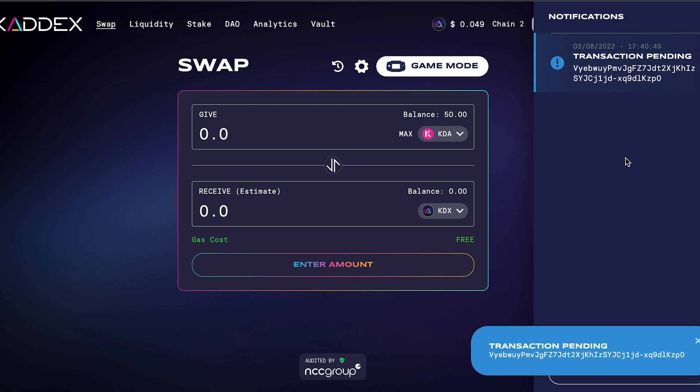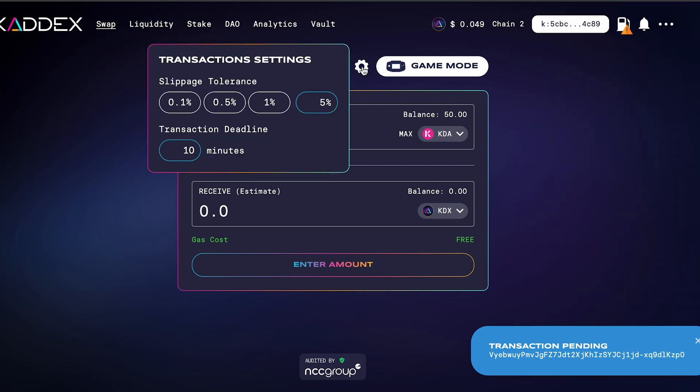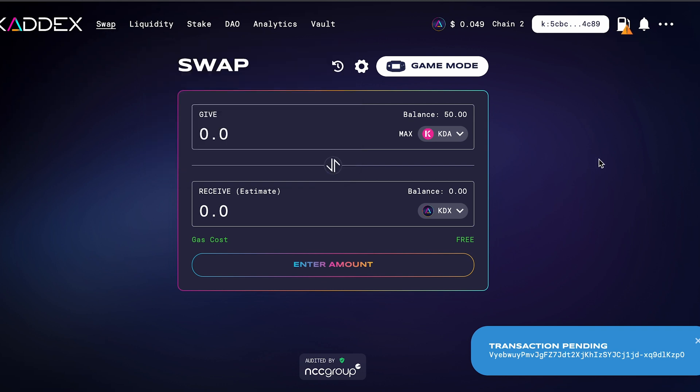If you have funds on another chain and need to get them to chain two, check out the video I just put out on the Zelcore wallet — that'll show you how to swap those funds over. I personally had my funds on a different chain. You can also adjust the slippage settings, but I recommend just leaving it. If you turn it down too low, your transactions might fail. Just wait here and give it a minute.